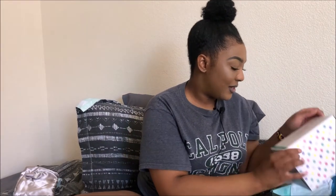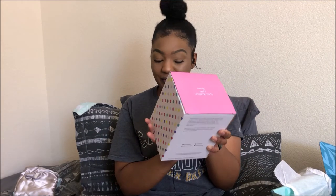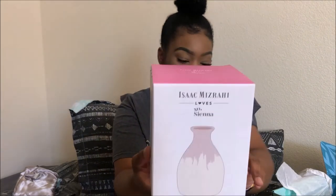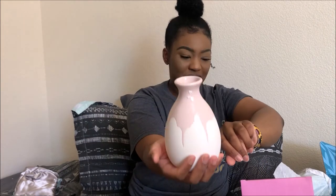The next item I got was this Isaac Mizrahi ceramic decorative vase, which retails for $28. Let's see what it looks like outside the box — there it goes, looks very nice. I haven't decided what I'm going to put in it yet, but yeah.